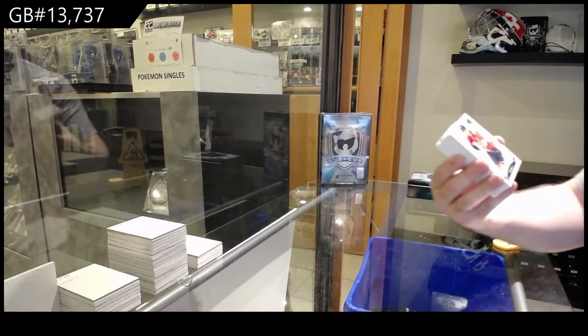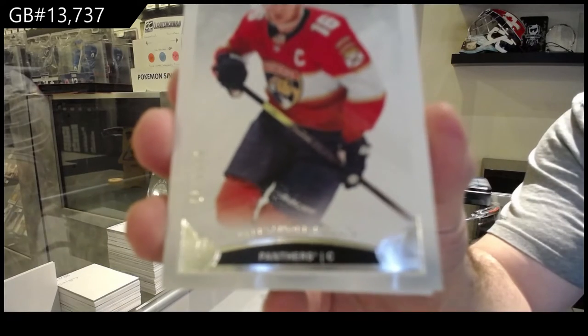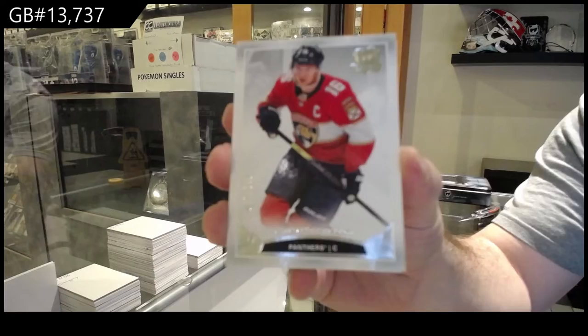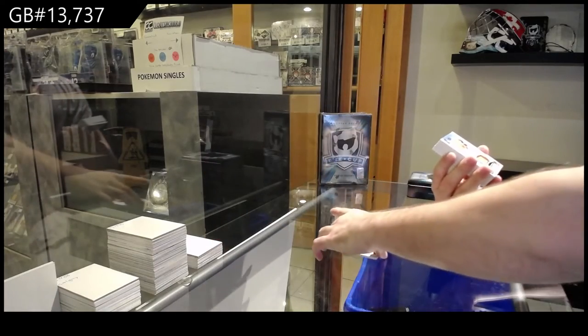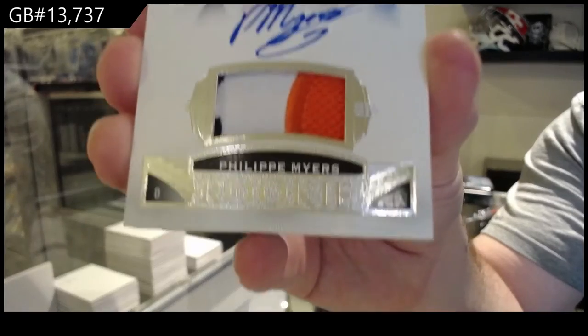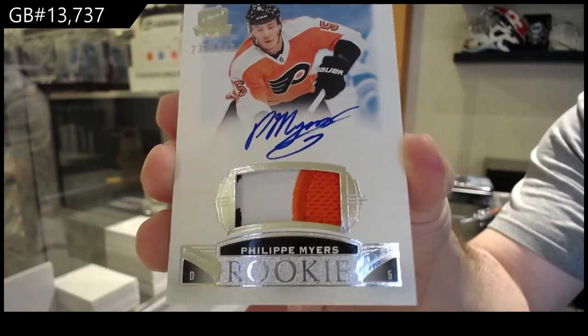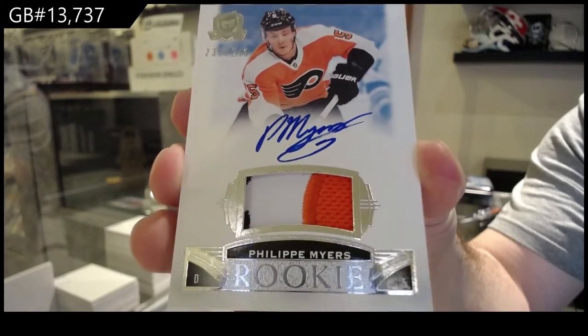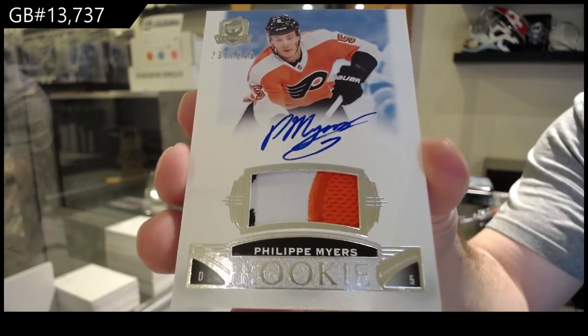We start off 2/49 for the Panthers — Barkov, Florida Panthers. 2/49 for the Flyers — Philip Myers.